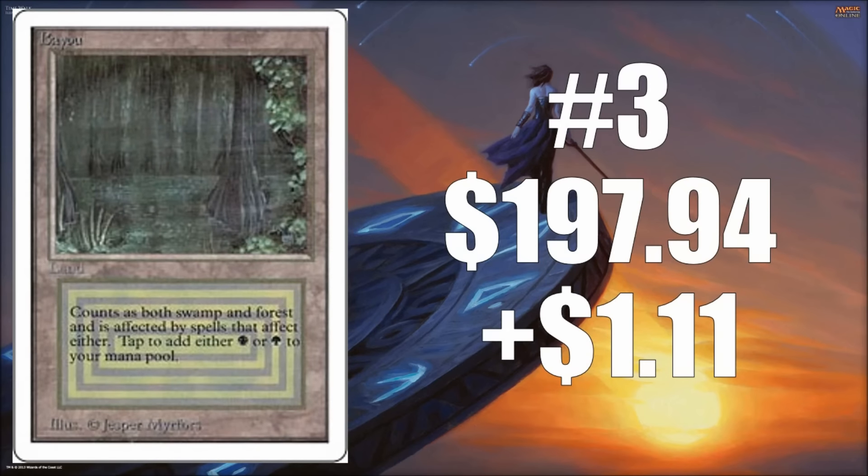Number three is Bayou, and this is the Unlimited version of Bayou. It went up $1.11, bringing it up to $197.94.